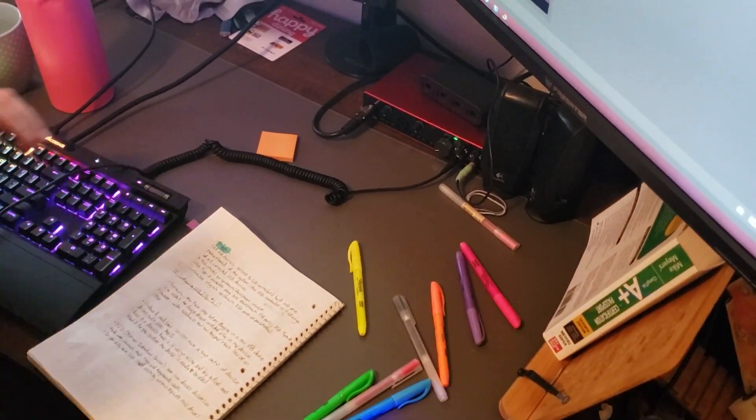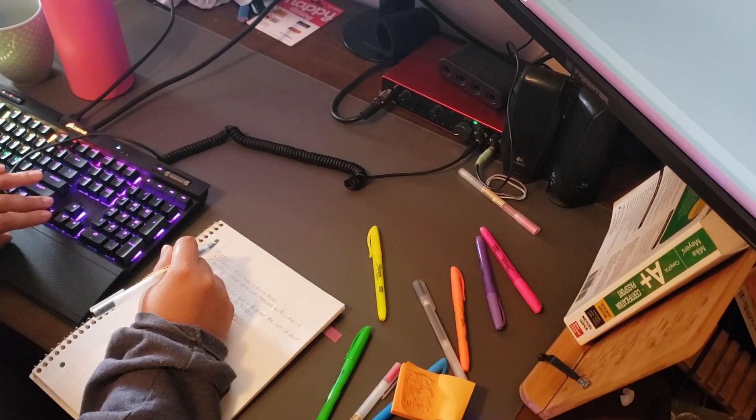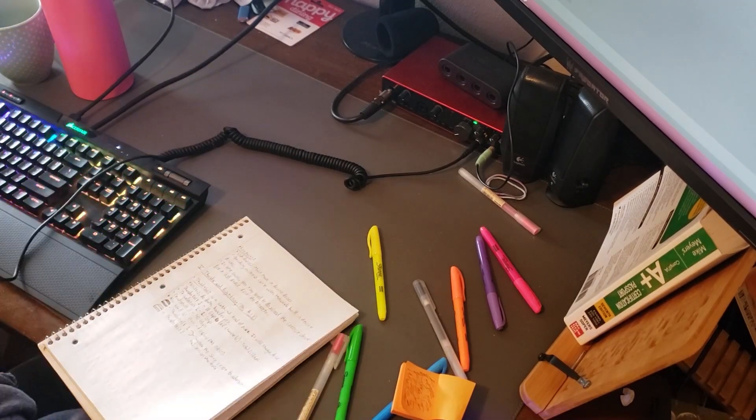By now you're probably wondering to yourself, did Brand pass the Core 1? The answer is yes. I did in fact pass the Core 1 with roughly 40 hours worth of work. I passed on my first attempt at the exam and scored a 795 out of 900.